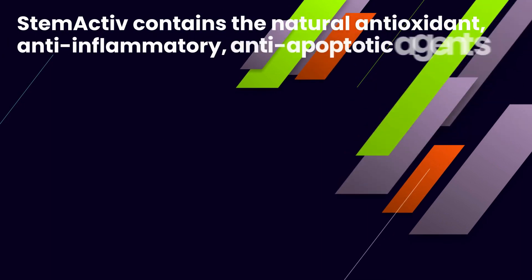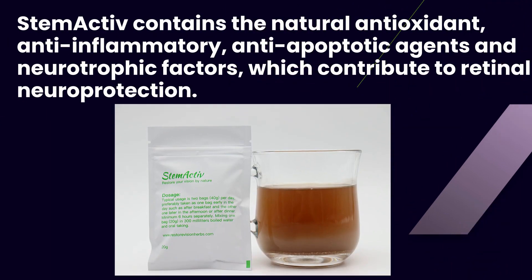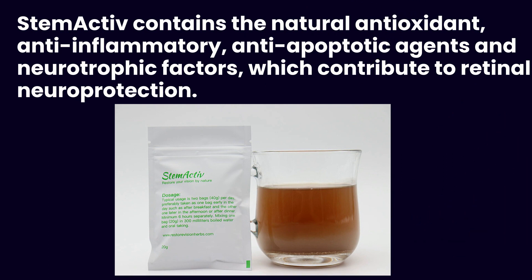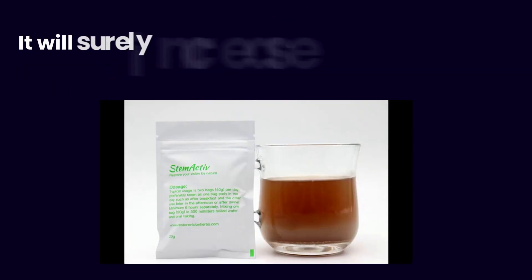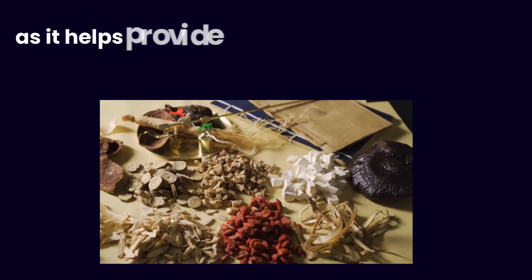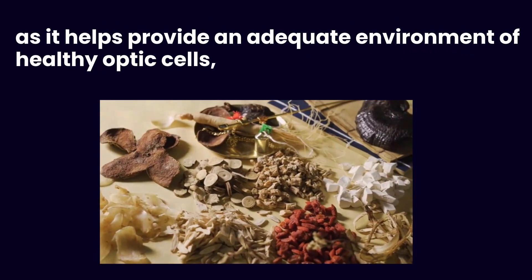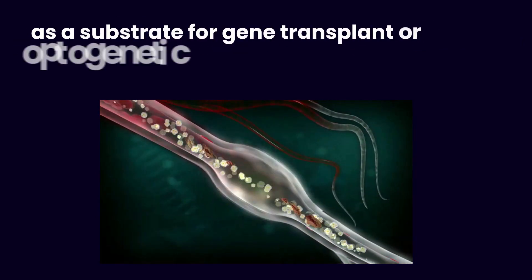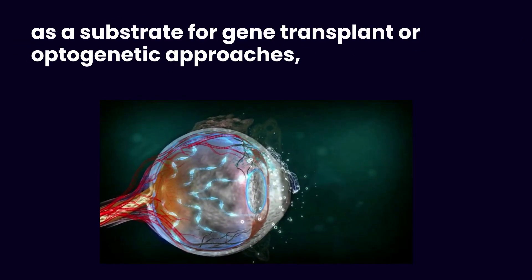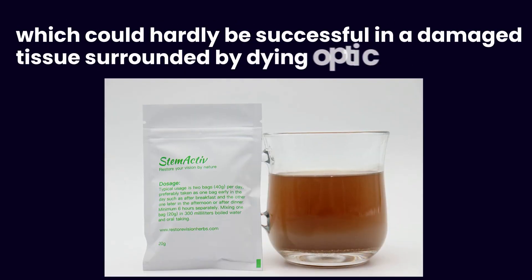Stem Active contains natural antioxidant, anti-inflammatory, anti-apoptotic agents and neurotrophic factors, which contribute to retinal neuroprotection. It will surely increase the success of gene therapies, as it helps provide an adequate environment of healthy optic cells as a substrate for gene transplant or optogenetic approaches, which could hardly be successful in a damaged tissue surrounded by dying optic cells.